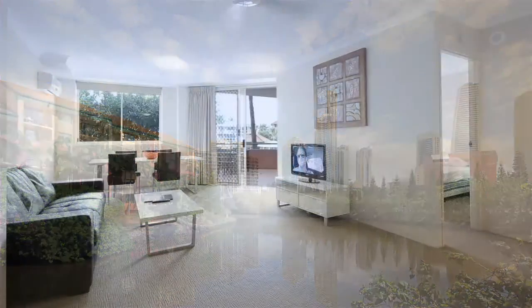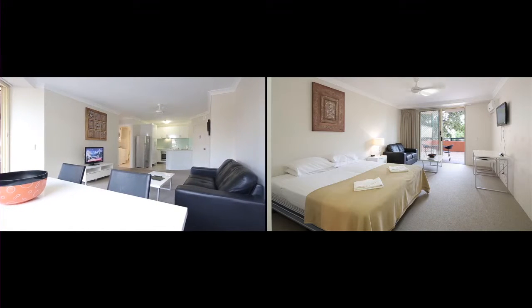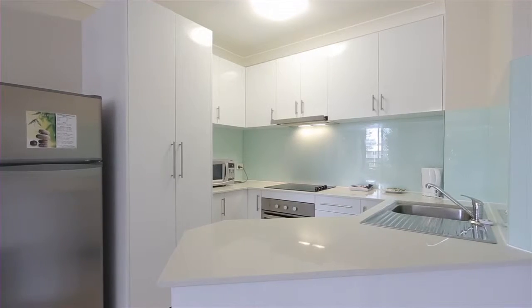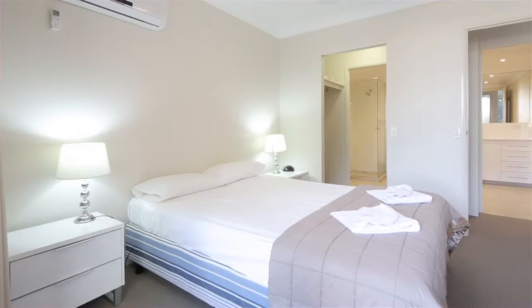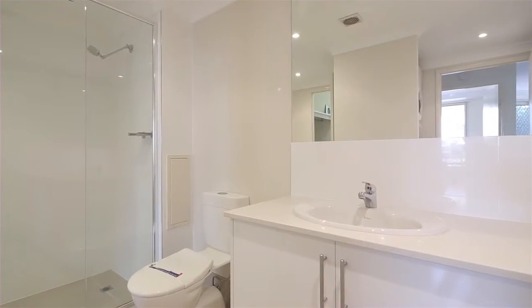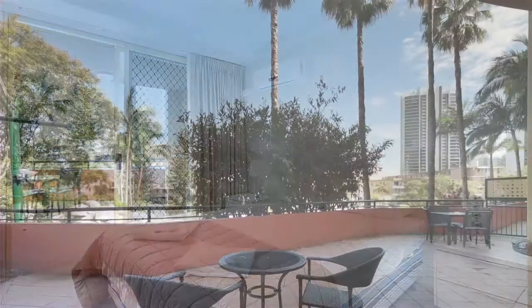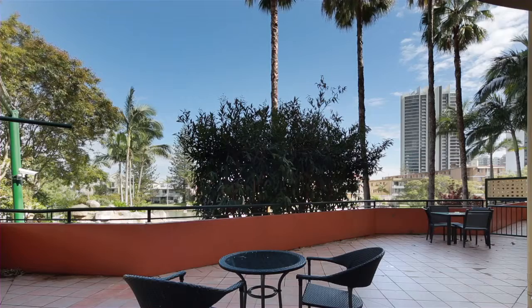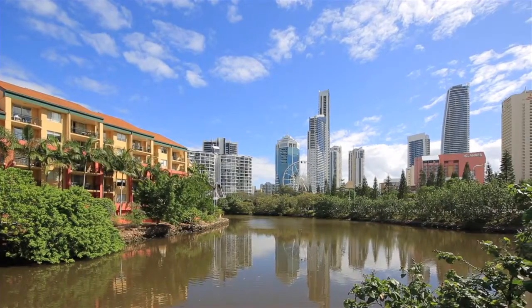Receiver and Manager Appointed. Lot 5 Paradise Island Resort is a dual-key, ground-floor apartment, fully refurbished and on offer fully furnished, featuring two bedrooms and two bathrooms. Paradise Island Resort is located on Main River, central to Surfers Paradise beaches, cafes and restaurants. Lot 5 Paradise Island Resort, Surfers Paradise.